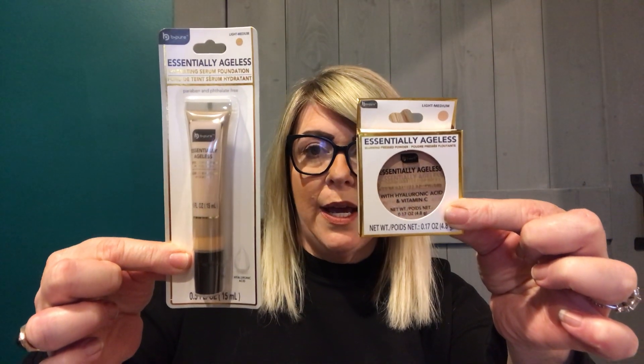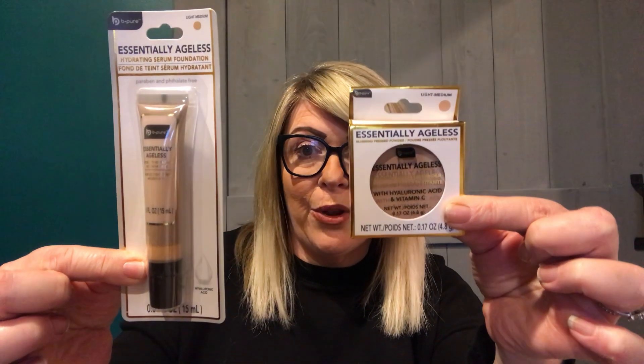I also love the concealer and the foundation — that's what I'm wearing right now. This is the Essentially Ageless hydrating serum foundation in light medium. Grab them if you see them. They have a couple darker colors too. It feels great on my face. I'm sometimes sensitive to things like this but this is absolutely what you want. Be on the lookout, grab them up — for aging skin, absolutely a must.